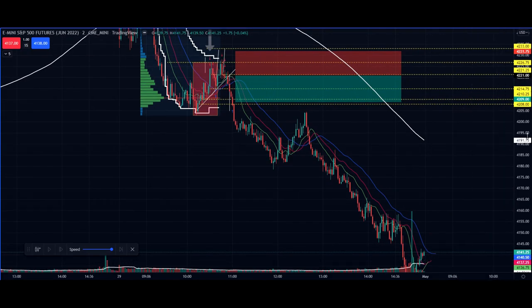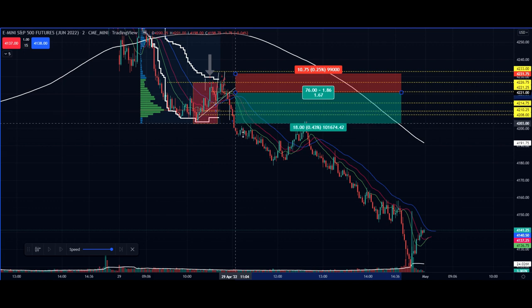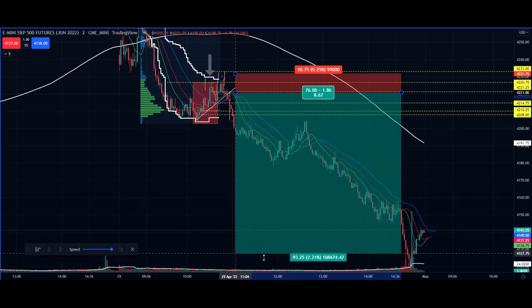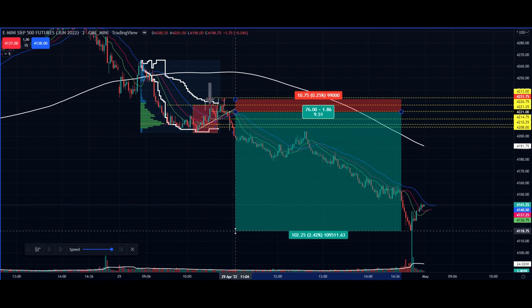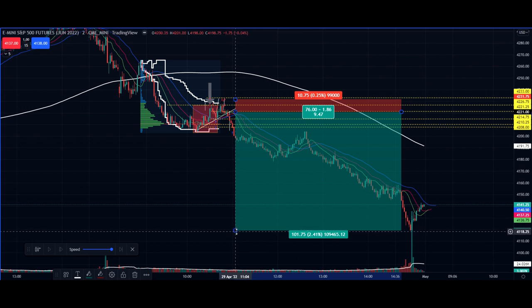Now wait — before you go, you might be thinking, 'Jay made that look so easy, what an awesome job.' Until I show you that this thing continued to run all day long. We got out right here — you saw that — 12 points. This continued to run all the way down to the low: 101 points total. 101 points, and we got 12. Oh my God.